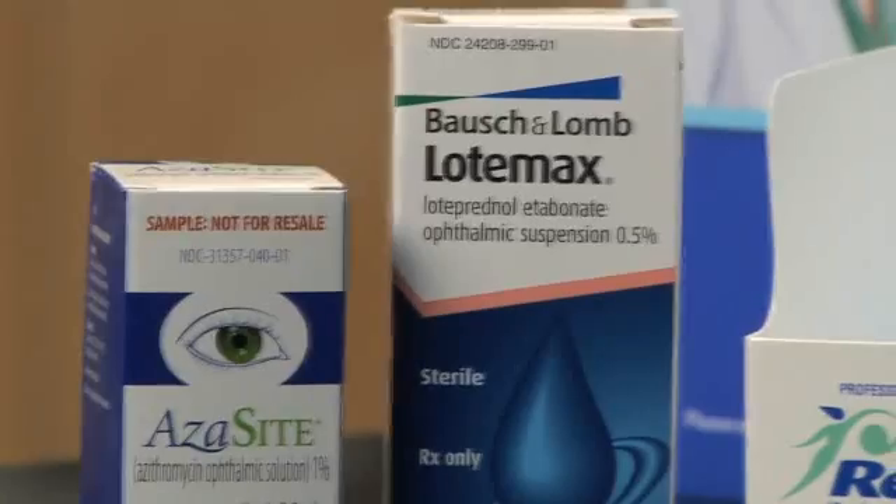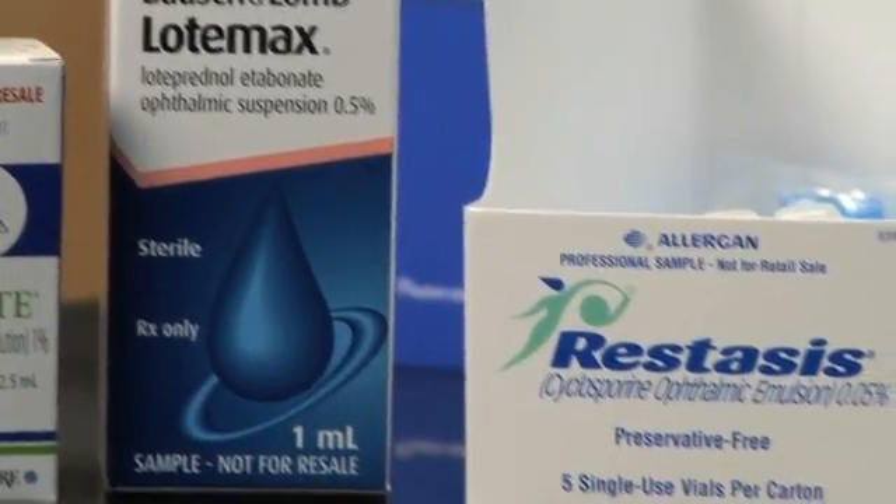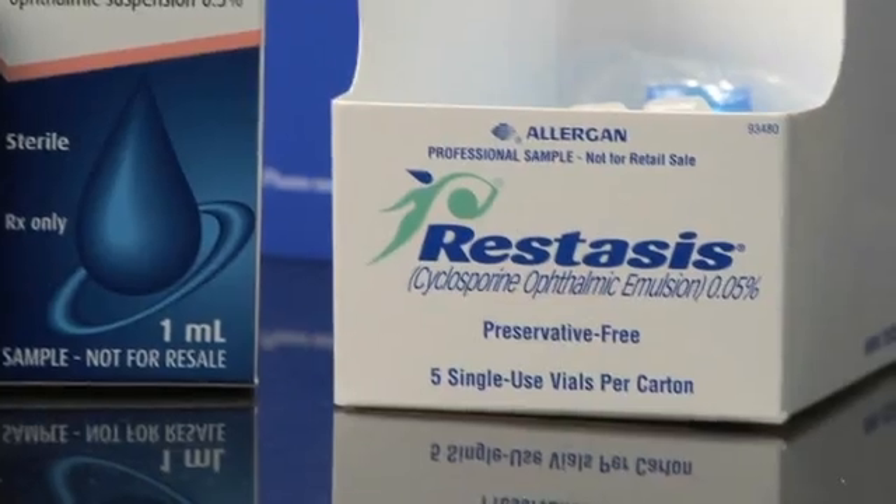Finally, we utilize a number of medications that reduce inflammation associated with dry eye and ultimately result in increased tear production and tear film quality.